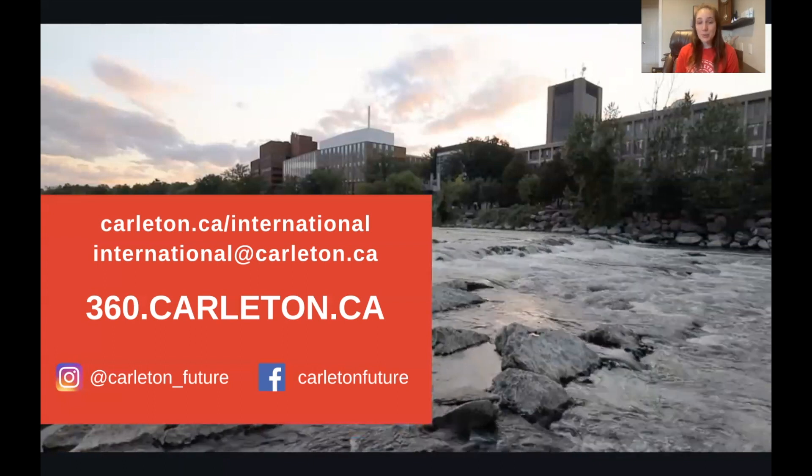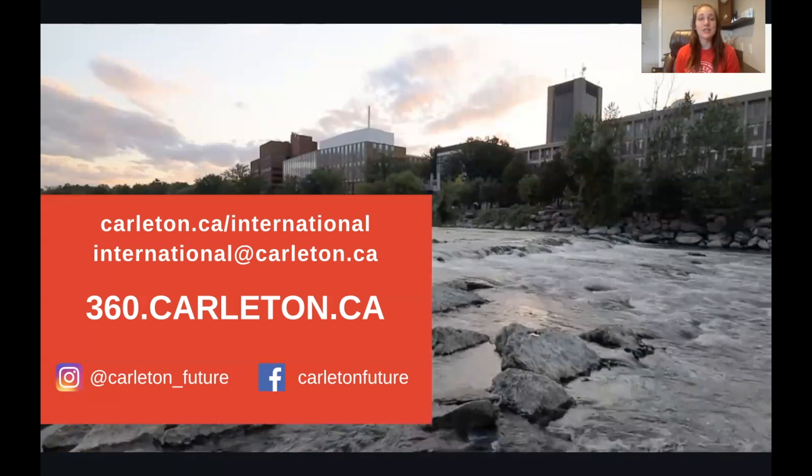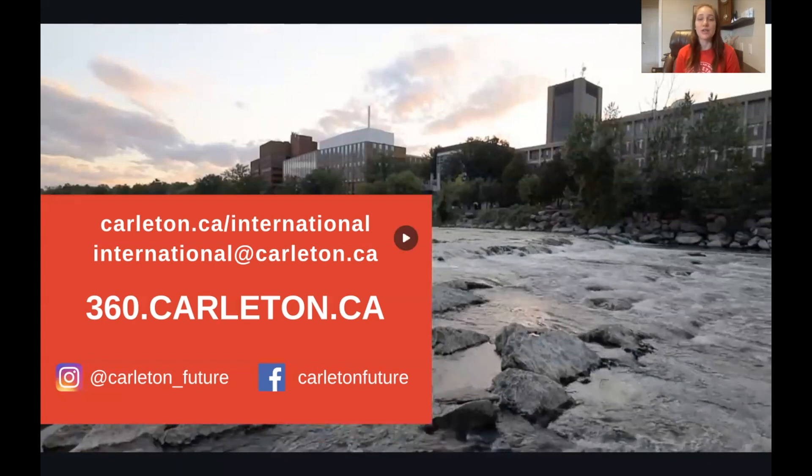Thank you so much for joining us today. If you're watching this video you probably already have an offer, so I want to extend a huge congratulations to you once again. We are so excited to welcome you to Carleton and to Canada. Thank you, and we will see you soon.